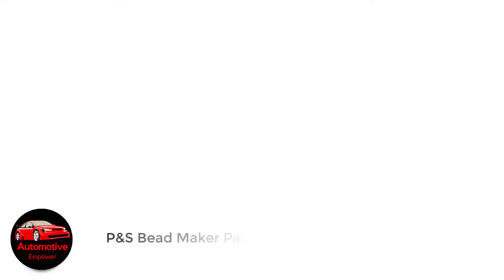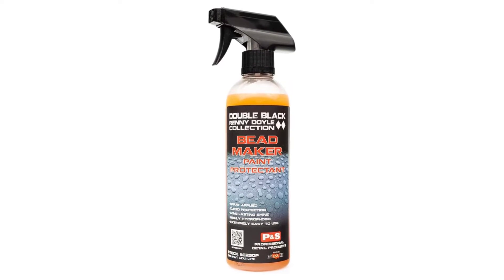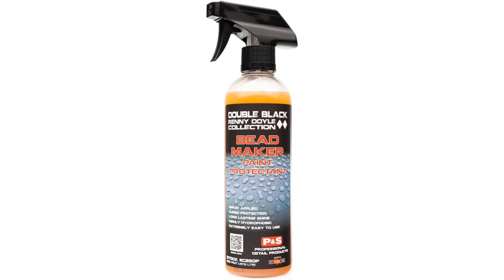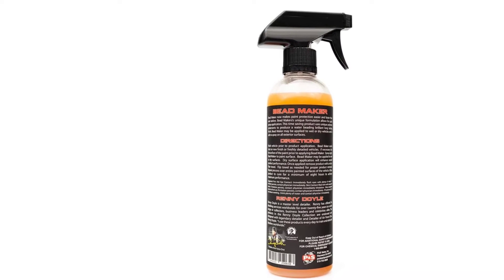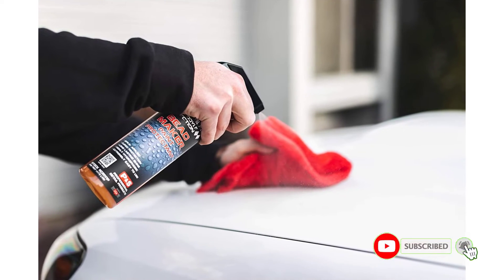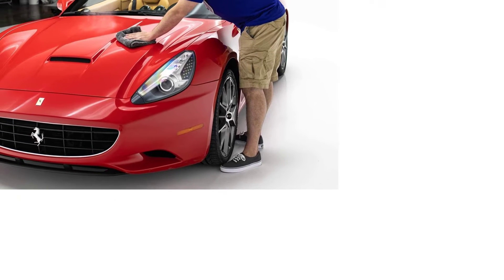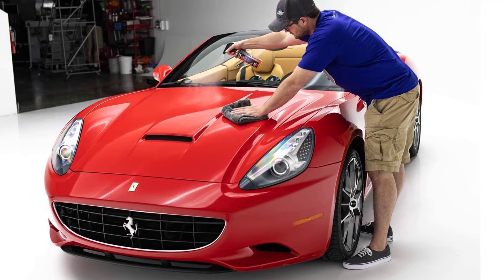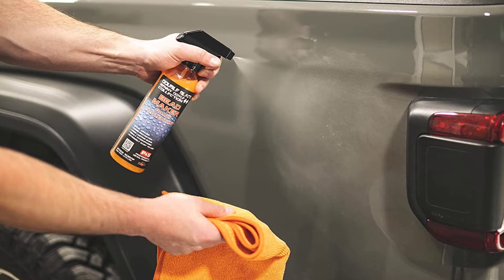Number 3: P&S Bead Maker Paint Protectant. We're big believers in P&S Bead Maker Paint Protectant — we even included it as a bonus product in our best waxes of 2020 roundup. Unlike a regular detailing spray, bead makers should always be applied after a fresh coat of wax. Spray the product on a dry surface and wipe off with a clean microfiber towel. Give it 8 hours of cure time and the results are spectacular. We've never seen water bead so well with just a spray product, and we've even applied it to exterior windows to help whisk away rain while driving. It works like a charm.